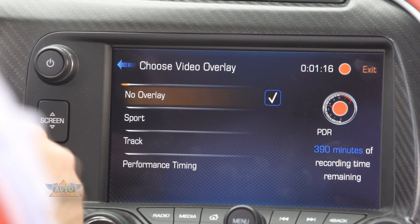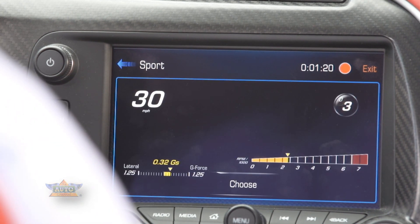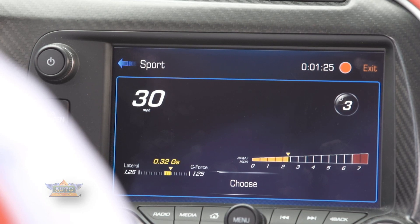The options are to have no overlay — no data on your screen. You can go to Sport Overlay, which adds a few channels of data: speedometer, gear position, RPM, and lateral Gs.